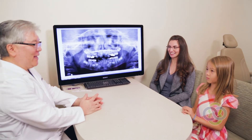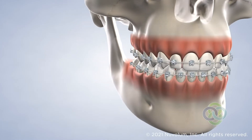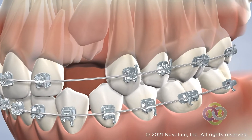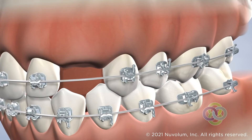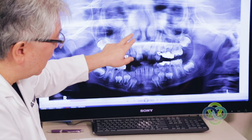Unfortunately, permanent teeth do not always erupt into the mouth properly. This often occurs when other adult teeth do not leave enough room. The teeth may remain completely hidden beneath the gums or may only grow partially into the mouth. If you have an impacted tooth, an oral surgeon may be called upon to assist the orthodontist in guiding the tooth into its proper place.